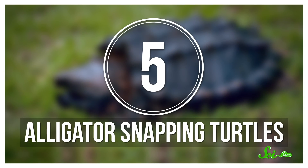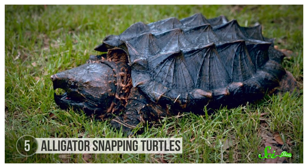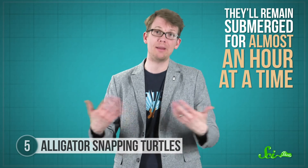The enormous, prehistoric-looking alligator snapping turtle is found in rivers and lakes in the southeastern US. Even though they are the largest freshwater turtle in North America, they can be hard to spot because they spend most of their lives underwater, remaining submerged for almost an hour at a time — much of which they spend patiently waiting for their food to come to them, because the turtles use worm-shaped protrusions from their tongues as bait.